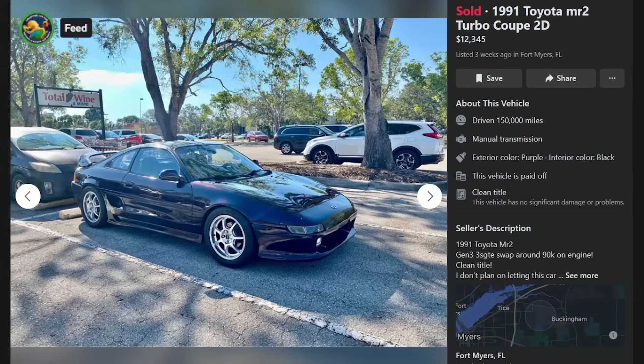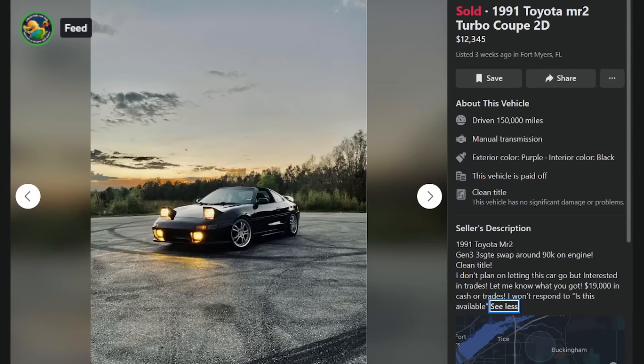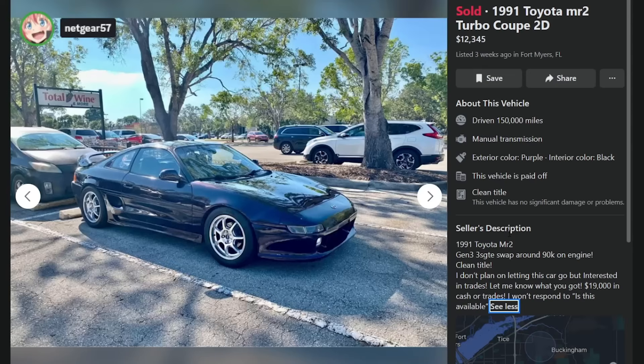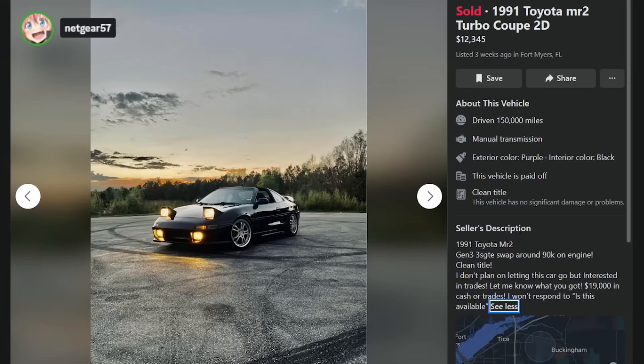Here's a '91 Toyota MR2 Turbo Coupe — Gen 3 3S-GTE swap, around 90K on the engine, clean title. $19,000 in cash or trades, and he did sell it. It's got two pictures. It's on some heinous wheels. It looks purple — this is probably resprayed purple. There was a factory purple but I don't think it came to the U.S. No information and two pictures, so moving on.